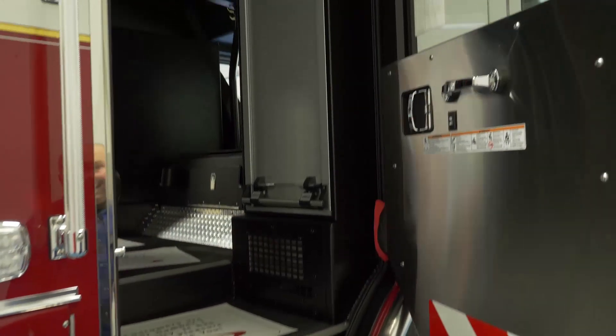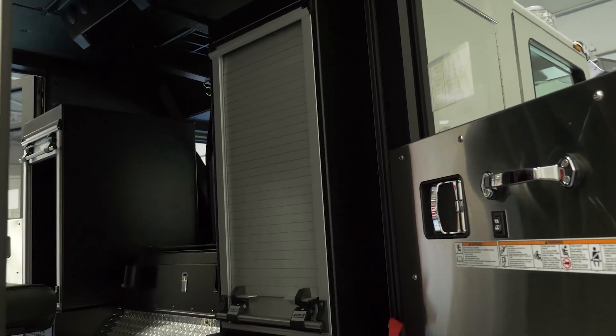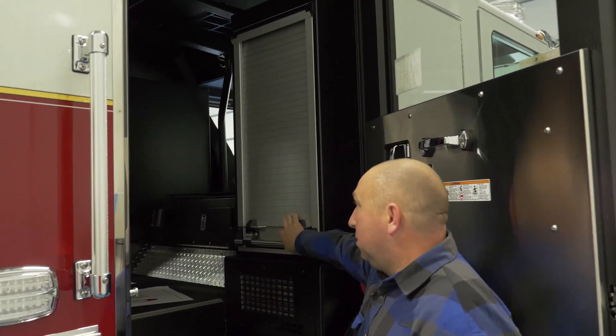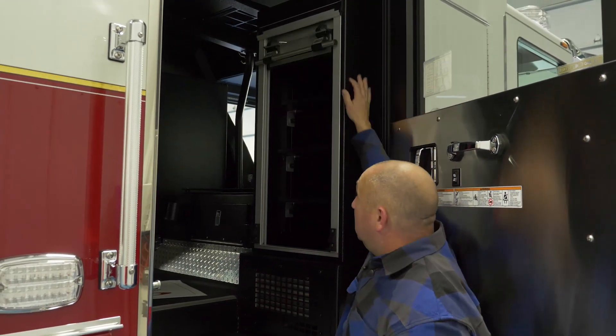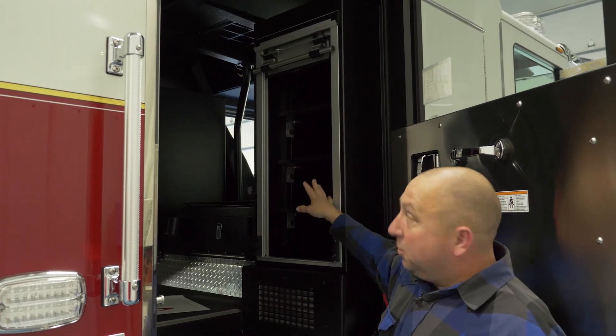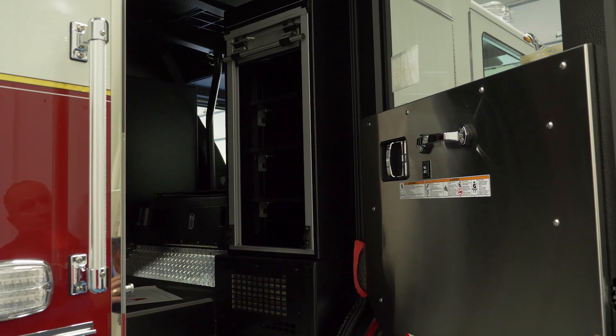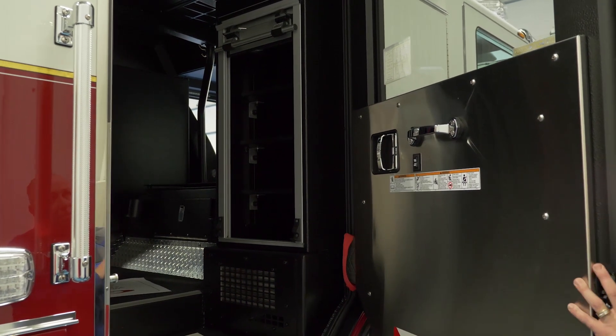Looking at the back, you've got an outside compartment that we can open up and access, and then also roll-up doors. We went with roll-up doors here — easy to get to, no netting, it rolls up and it's convenient.